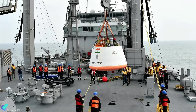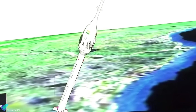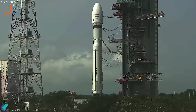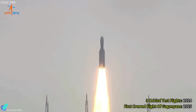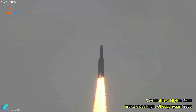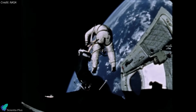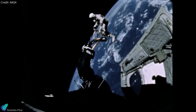The crew module made a soft touchdown in the Bay of Bengal, around 10 kilometers off the Sriharikota coast. The Indian Navy was positioned at the designated recovery site to retrieve the module, which was transported to a naval vessel and returned to shore. The test verified that the crew escape system motors can safely carry a crew away from the launch vehicle in an emergency, and the parachutes can safely bring them back home. India hopes to launch its first human spaceflight mission in 2025, following further tests that include three uncrewed orbital test flights of the crew module starting in 2024.